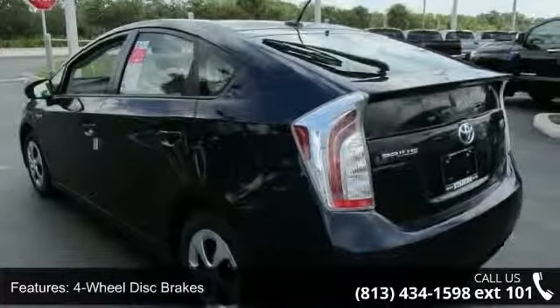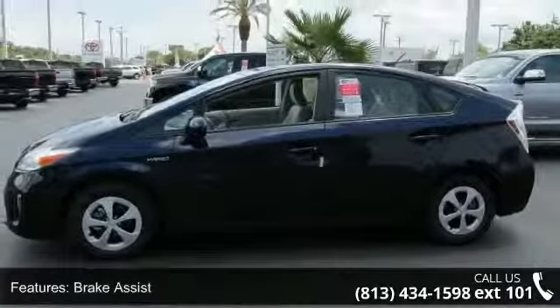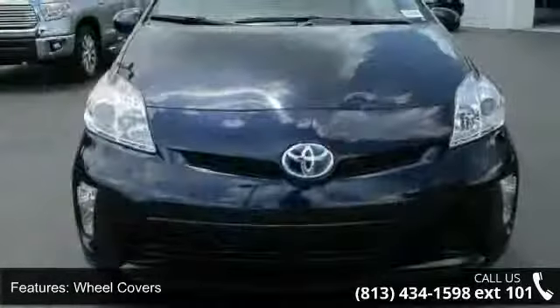And Bluetooth connection. Low mileage is an important factor in your purchase, and this vehicle delivers a low odometer reading. A test drive is waiting for you — call now to schedule an appointment at our dealership.